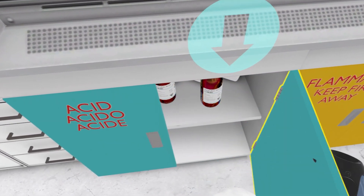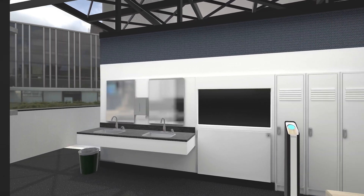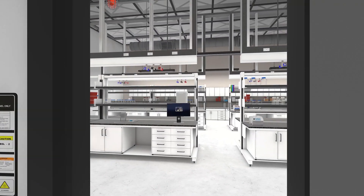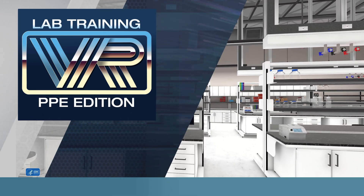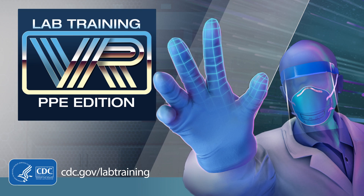Learners will be able to step into exhibits and practice what they've learned prior to entering a realistic anteroom and laboratory for a final exam. We hope you enjoy and benefit from CDC's latest laboratory training in VR.